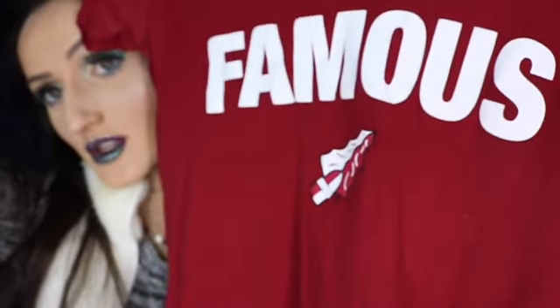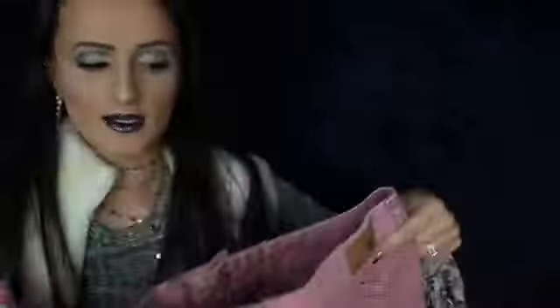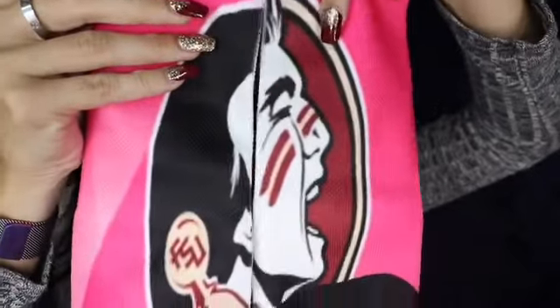My mom knows I'm team FSU, so she picked up these cute FSU tees for me. One says 'Famous' with the Seminole arrow detailing — I thought that was super cute. I promise we're almost done! My mom also picked up these American Eagle magenta shorts, paired with a cute floral Forever 21 tank top. And she got me graphic Seminole socks for game day as well.